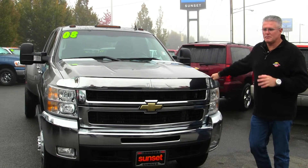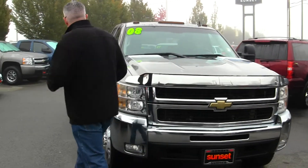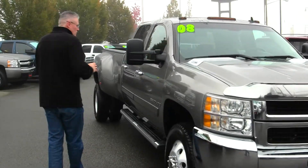Tons of power, tons of torque, and it's matched up to the six speed Allison transmission. You've got tap-to-downshift, tons of torque — this thing will pull your house, your boat, whatever you want to do.